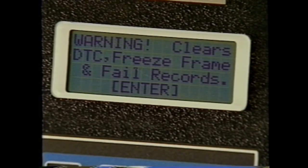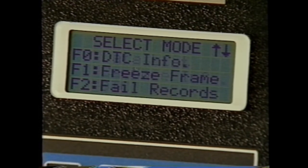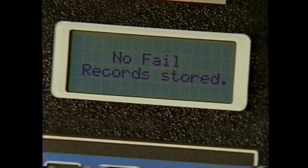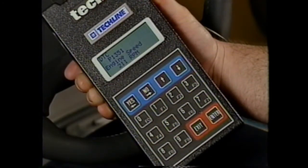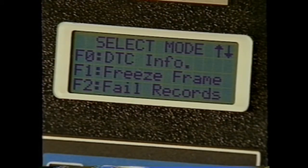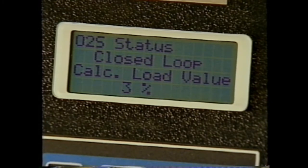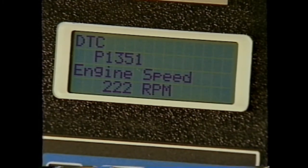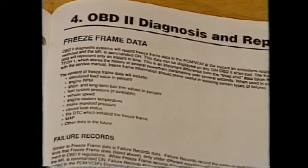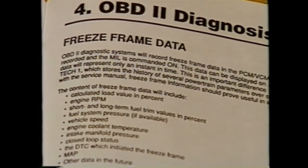Again, do not clear codes unless directed to do so by the service information provided for each diagnostic procedure. When DTCs are cleared, the freeze frame and failure records data stored in onboard memory — data that may help diagnose an intermittent fault — will be erased. Freeze frame data is similar to the snapshot data available from the Tech 1. The major differences are that freeze frame data represents only an instant in time, while snapshot data includes information recorded over several seconds, and that freeze frame information is stored only for emission-related DTCs that illuminate the MIL.